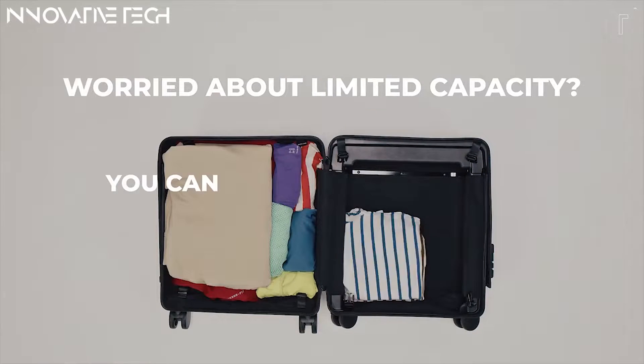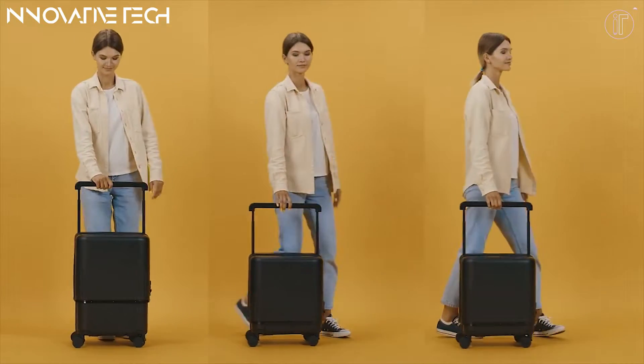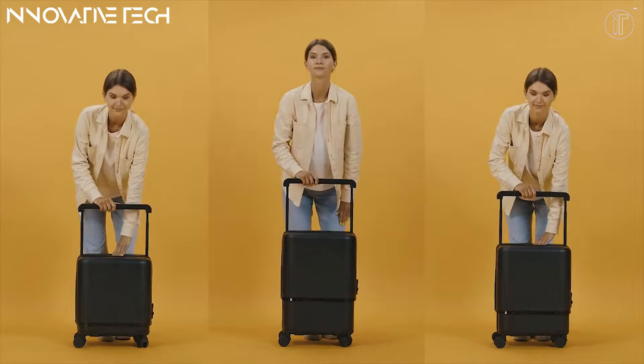You may have bought various sizes and materials of luggage for different needs, but the truth is many of them are resting in the closet forever.